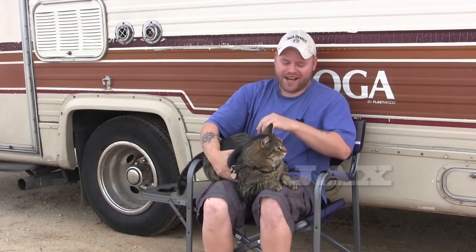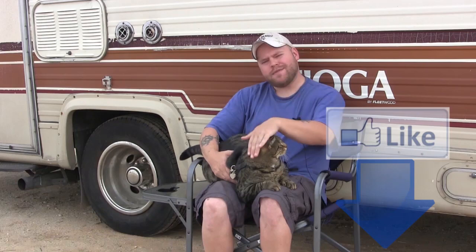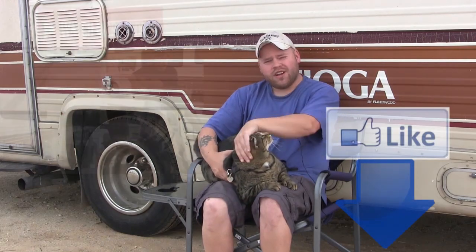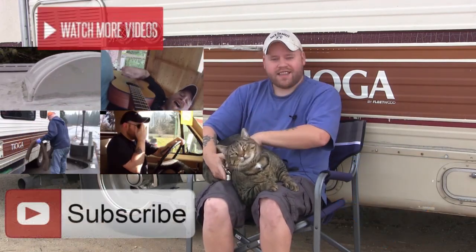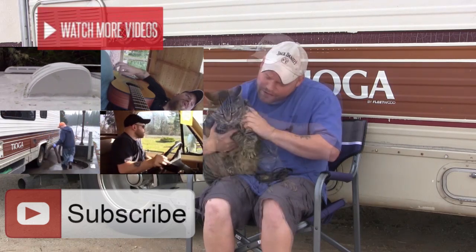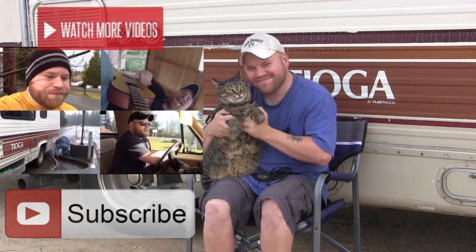Jack's here along with his human servant Eric. Thanks for watching our RV channel. If you like the video, give a thumbs up below, don't forget to watch all our other videos, and subscribe to our channel so you can get the latest updates here on the road.